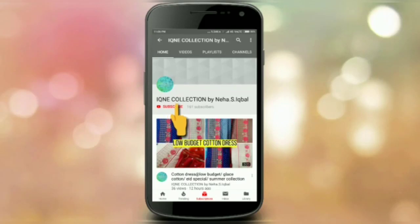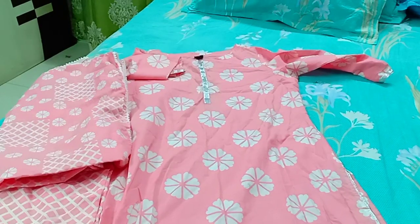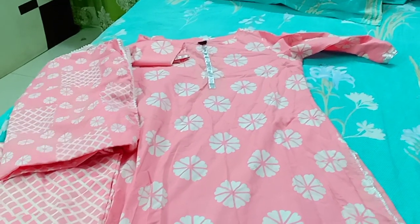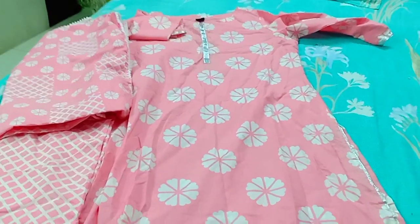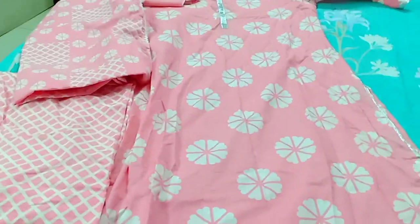Subscribe to my channel, like and hit the bell icon to get our videos before anyone else. Hey friends, welcome back to IKNE Collection. Today I am going to show you a set which is a cotton fabric, and this product is also COD available — you can ask for cash on delivery.